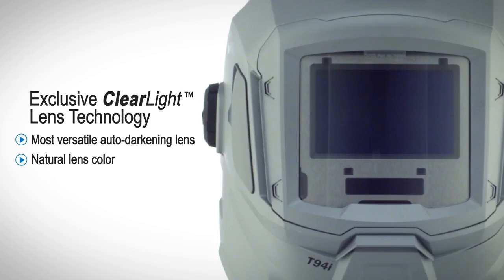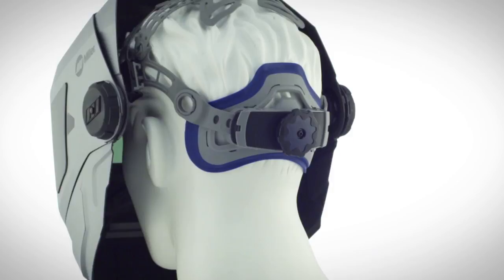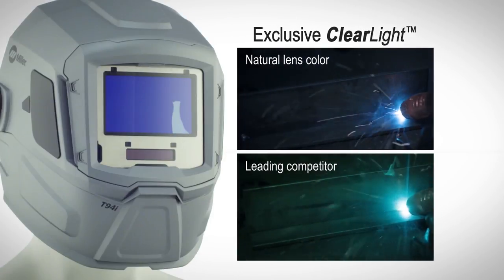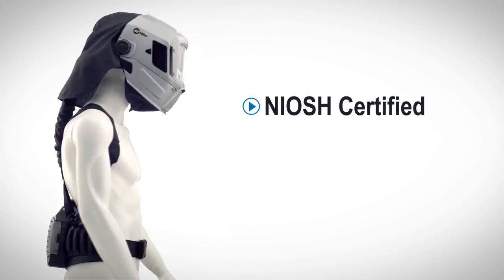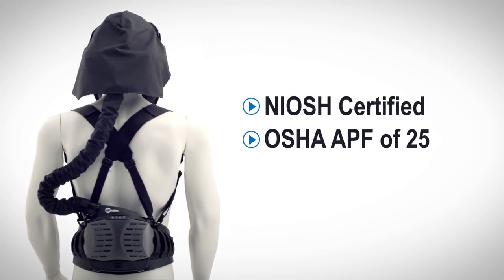The lens technology optimizes clarity for better welds and less rework. Natural lens color reduces eye fatigue. NIOSH certified, with an OSHA-assigned protection factor of 25.